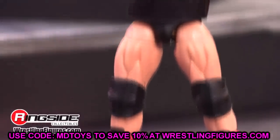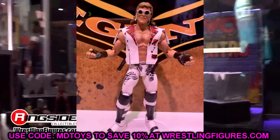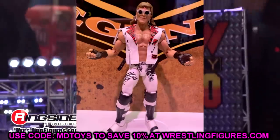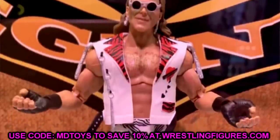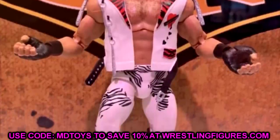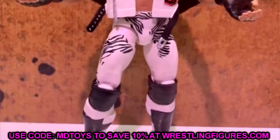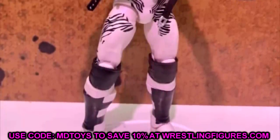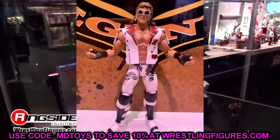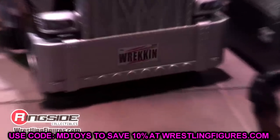We are only going up from here. We're truly in the golden era of wrestling action figures and it is just insane. Starting out with number 10, I went with the Legends 17 Shawn Michaels figure. I'm a big Shawn Michaels guy. I like this figure a lot. I know it's just a repaint of the Ringside exclusive, but it does have the double jointed arms and the zebra print.